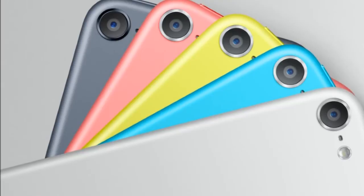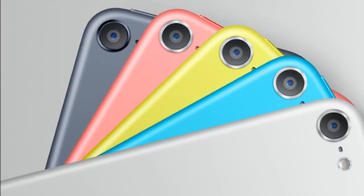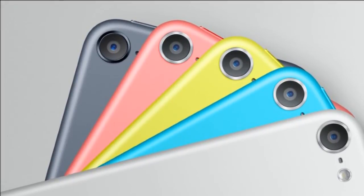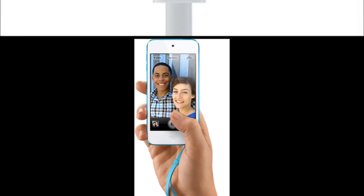Speaking of FaceTime, they have a new iSight camera which is 5 megapixels and records in 1080p HD up to 30 frames per second. And it's amazing. The FaceTime HD camera records 720p with 30 frames per second. So good quality cameras all around.